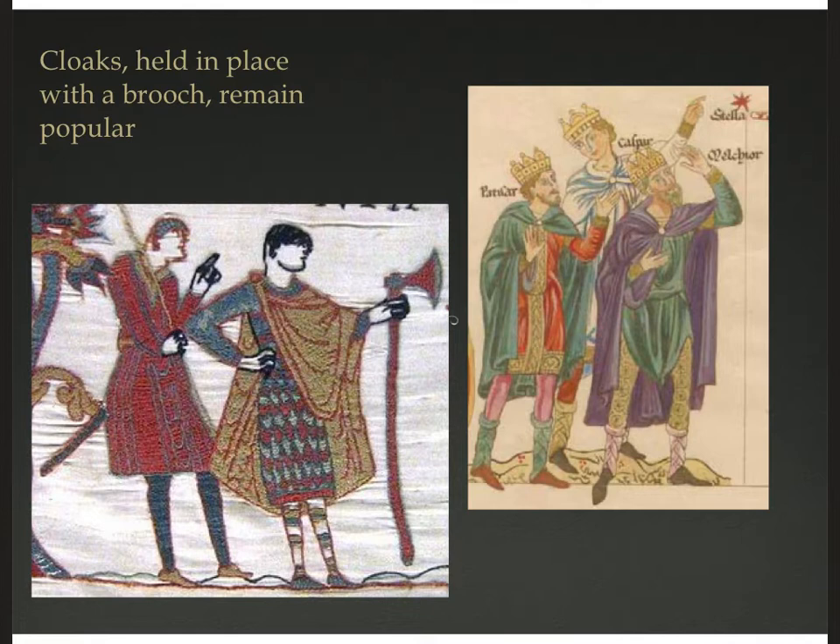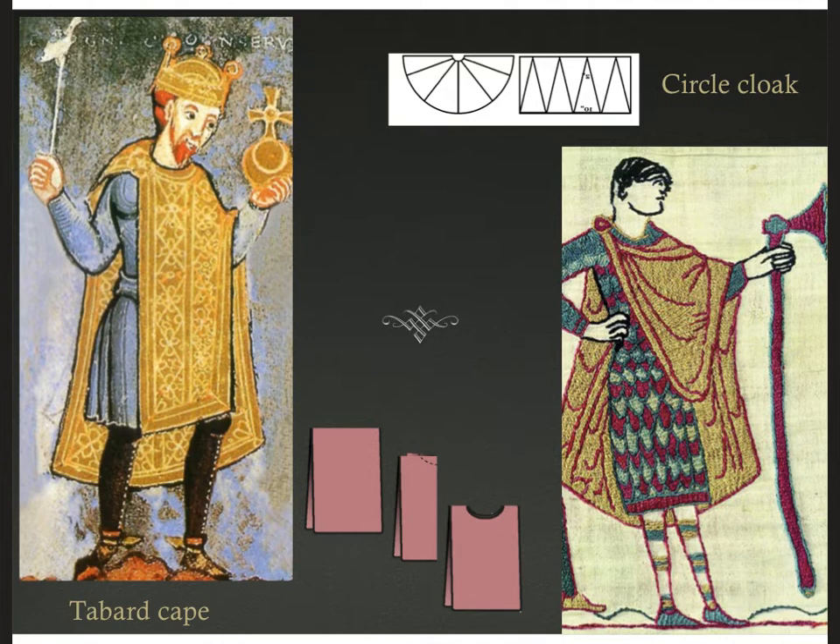Let's talk a little bit about outerwear. Cloaks — rectangular or circular — are still pretty much the way it goes. They can be held in place with a brooch or they could tie, but brooches are popular because they allow you to wear the cloak several different ways — you can pin it at the center, or pin it over one shoulder to free your arm, which is handy if you've got a sword. You could get quite a bit of volume out of these cloaks.